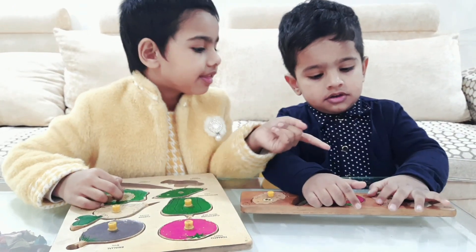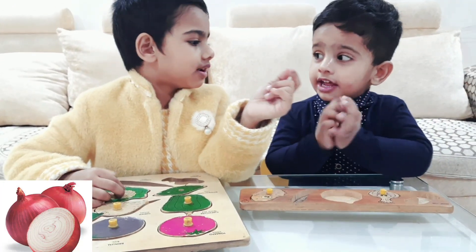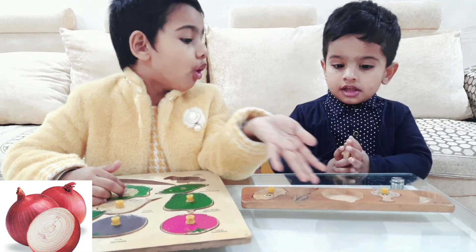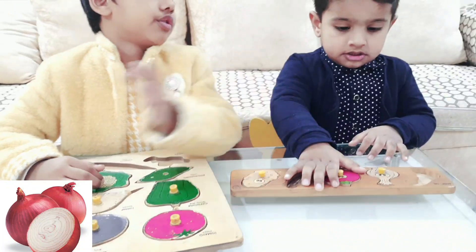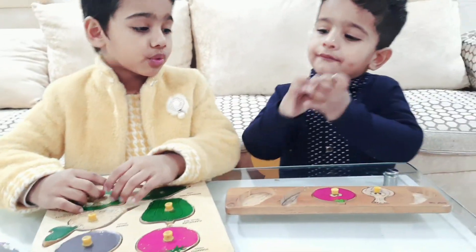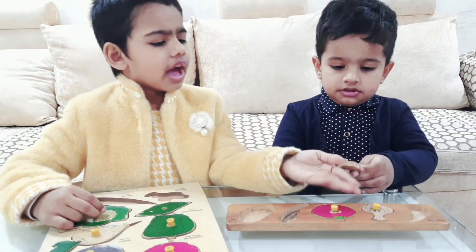And what is this? This is the onion. It's potato. Tomato. It's not onion. This is onion. It's very wrong. It's not onion. This is onion.